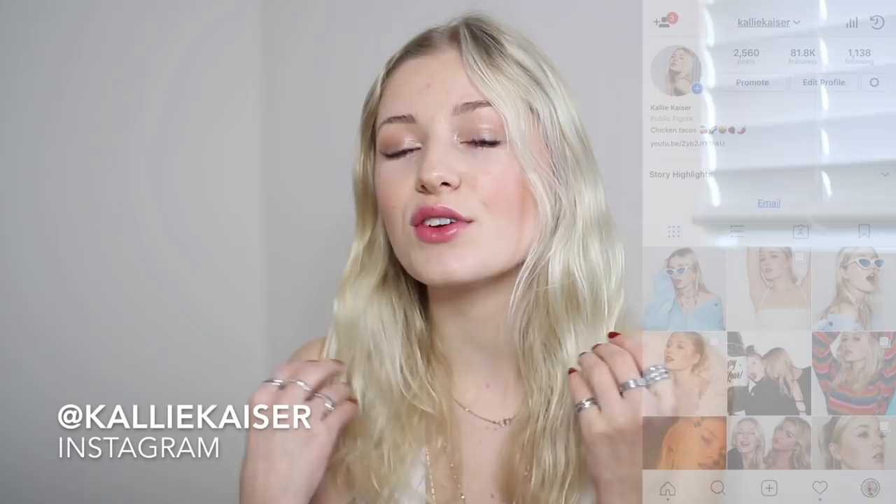Hey guys, it is Cal and for today's video I'm really excited because I get to show you my updated makeup routine and all of the new products that I've just been using and obsessed with in the new year. So if you guys want to know how to get this really dewy flawless finished foundation look, just keep on watching. If you guys want to follow me on my Instagram, it is just at Kelly Kaiser. But without further ado, I would love to get into this video — so here we go.